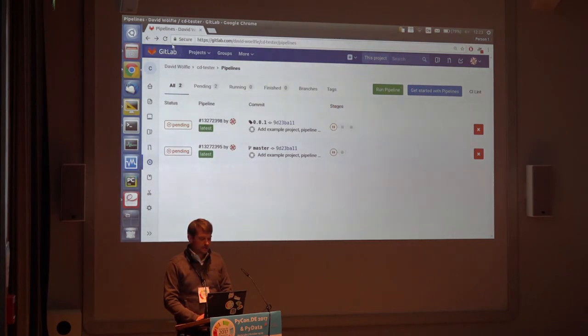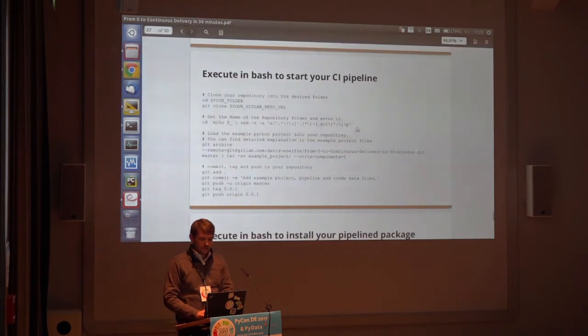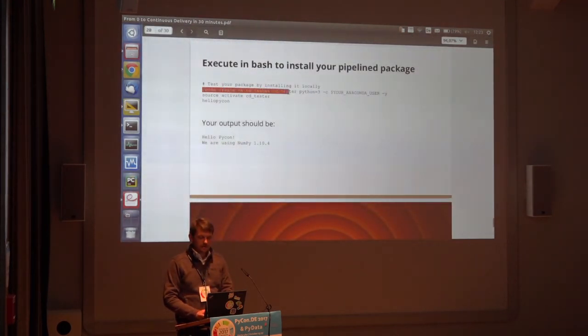I see that the final stage hasn't quite succeeded yet. Unfortunately it's not finished. But all that would differ if successful is a little green checkbox telling you the deployment has finished. Now let's look at how you integrate the deployed package — it's really easy. It's basically this command: create a virtual environment called cdtester, install the package cdtester, and use my own private Anaconda.com channel where the package should have been uploaded once the pipeline finishes running.